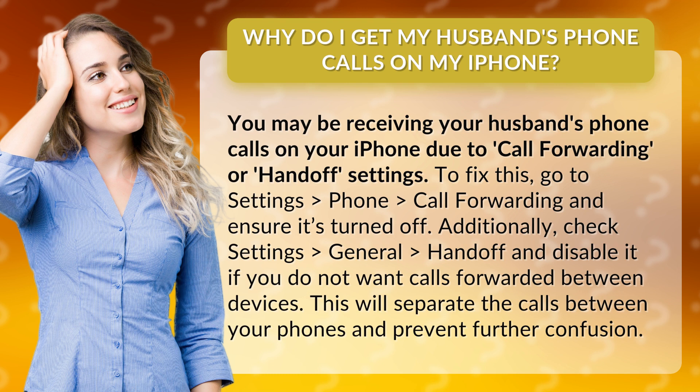Additionally, check Settings, General, Handoff, and disable it if you do not want calls forwarded between devices. This will separate the calls between your phones and prevent further confusion.